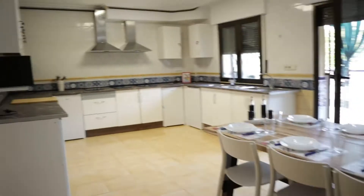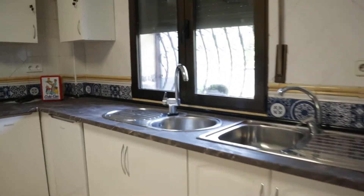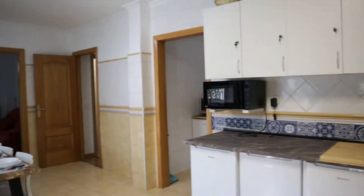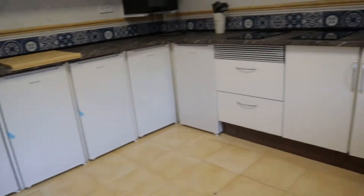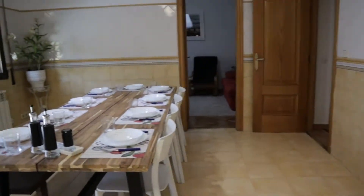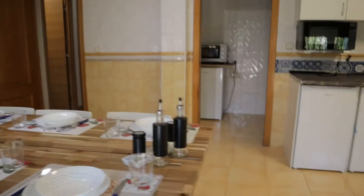The kitchen — totally kept as you see — with a really good space and natural light. There's a stove, microwave, fridge, and a dining table. In this room we also found the terrace of the apartment with a really good space.